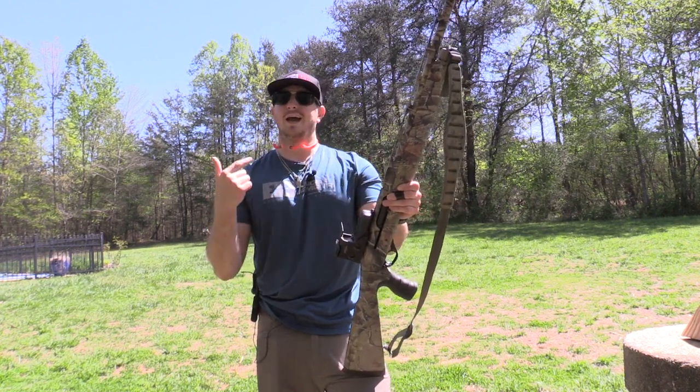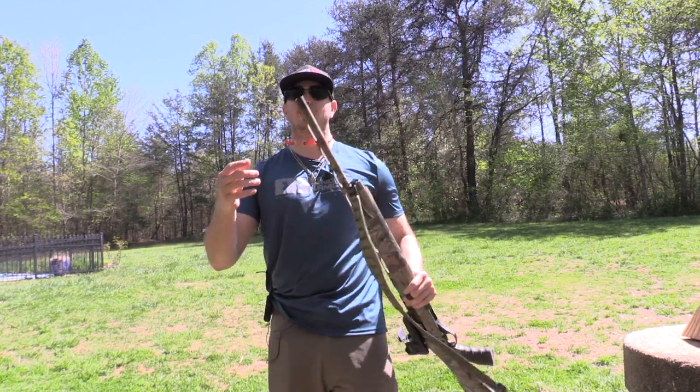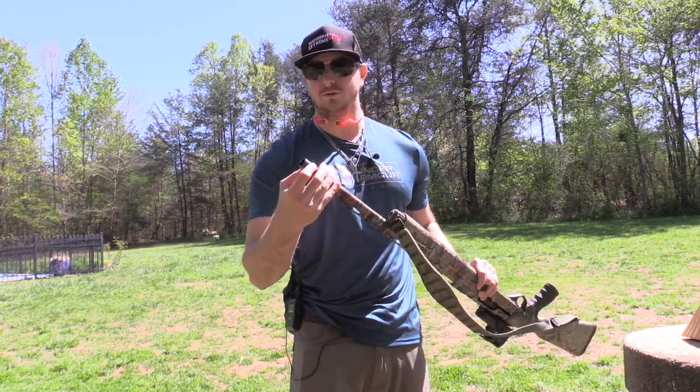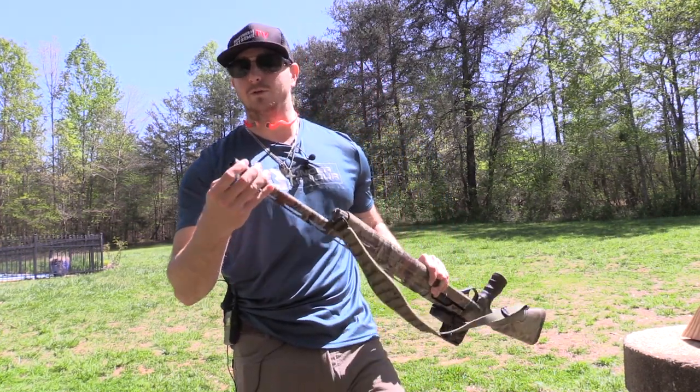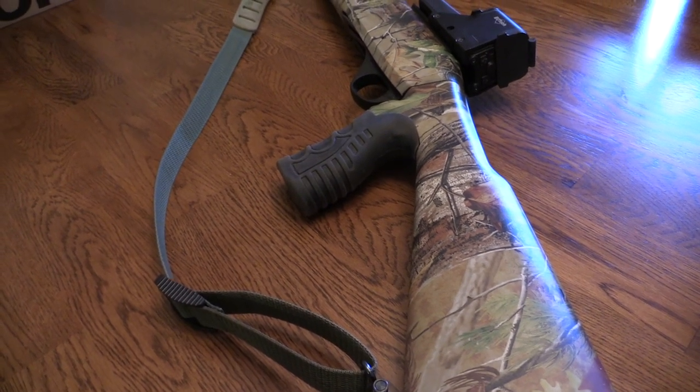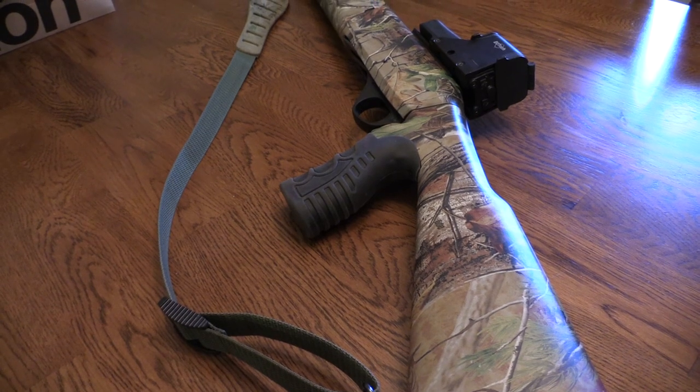I'm not sure of the exact sizes on all of them, but I know you get a full, I know you get an improved cylinder, and the fourth one comes with a super tight turkey choke tube. That's how they label it — ST-Turkey, which means super tight turkey choke tube.